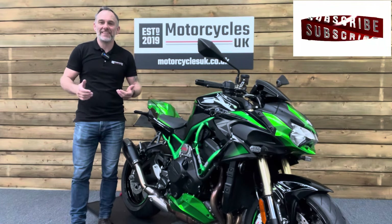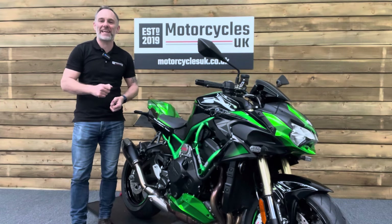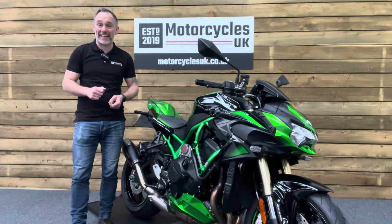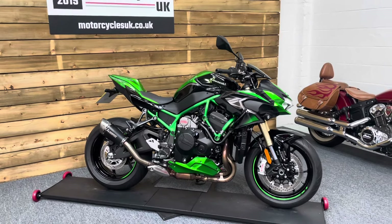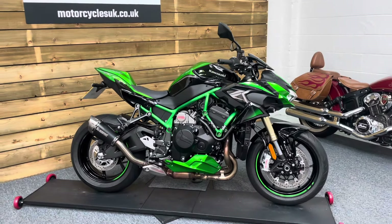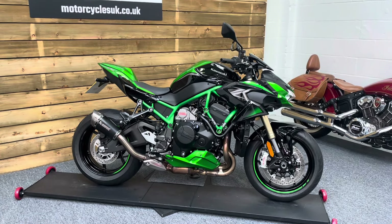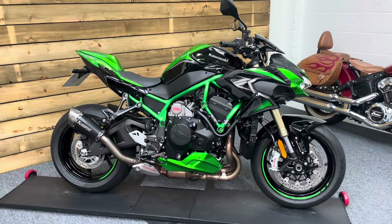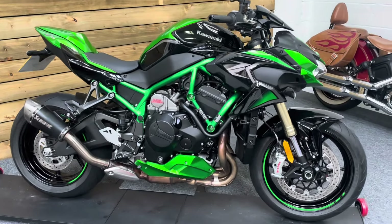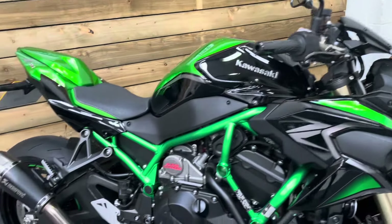Hi and welcome to Motorcycles UK. Today I'd like to show a short video about this absolutely stunning Kawasaki ZH2 Performance SE. Here we have a Kawasaki ZH2 SE Performance — this is a 2021 bike on a 71 plate with just 413 miles, two owners from new, and it is in immaculate condition. This bike is the top of the range ZH2 model — it's the SE and it's the Performance.